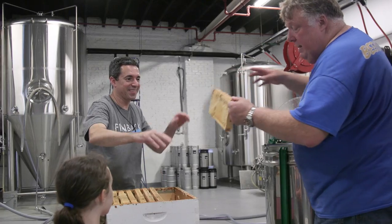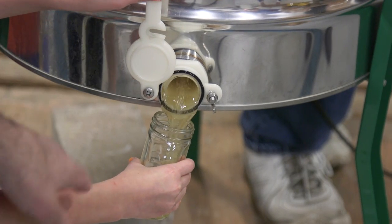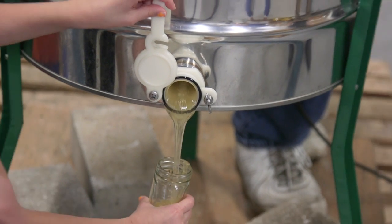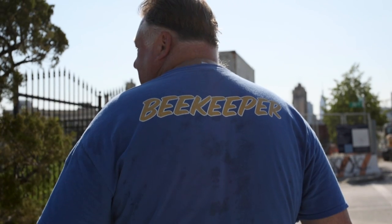My favorite thing about beekeeping is exposing people to it. I really enjoy teaching people about the bees, letting them see it, helping them overcome their fears, and showing them that it's not a dangerous thing.